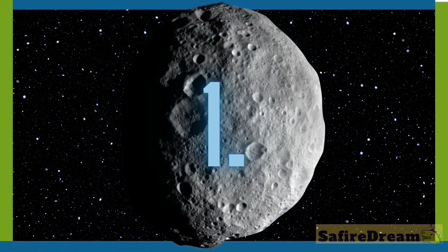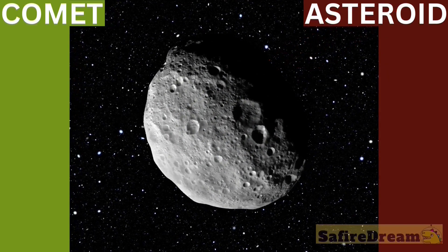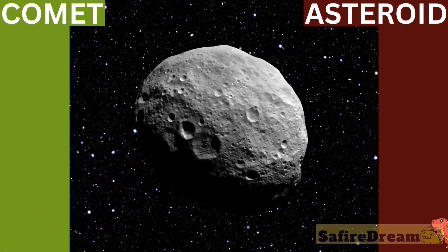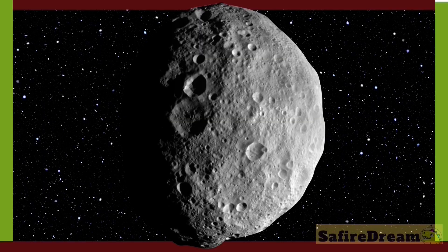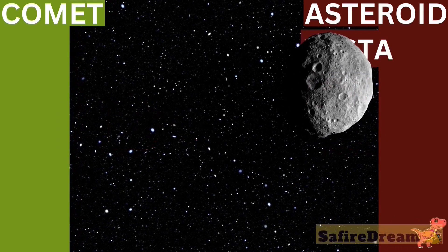Is it a comet? Is it an asteroid? I think it's a dinosaur. I think it's a cheese ball. A marble. What do you think? Asteroid. Good job.